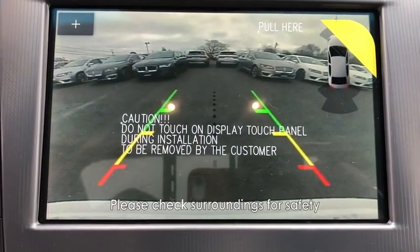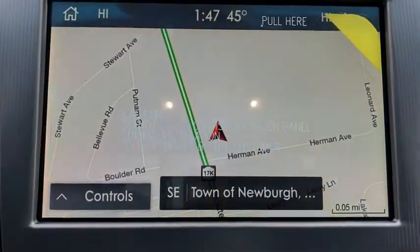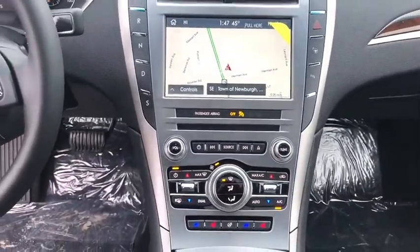Floor mats, keyless start, cruise control, auto-dimming rear view mirror, PPO. Come take a test drive today.